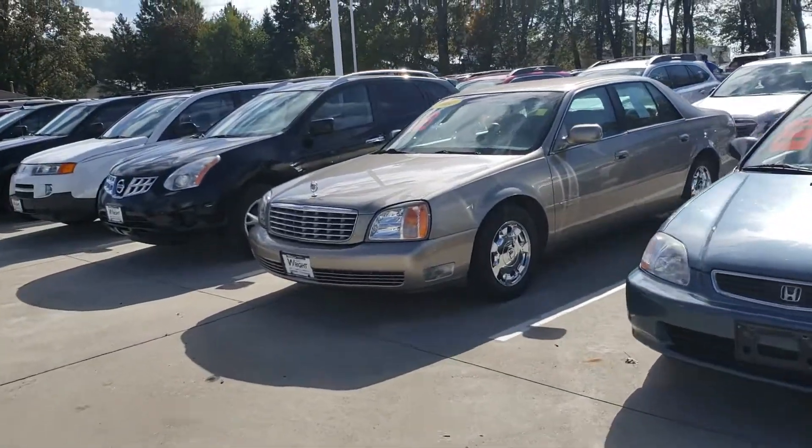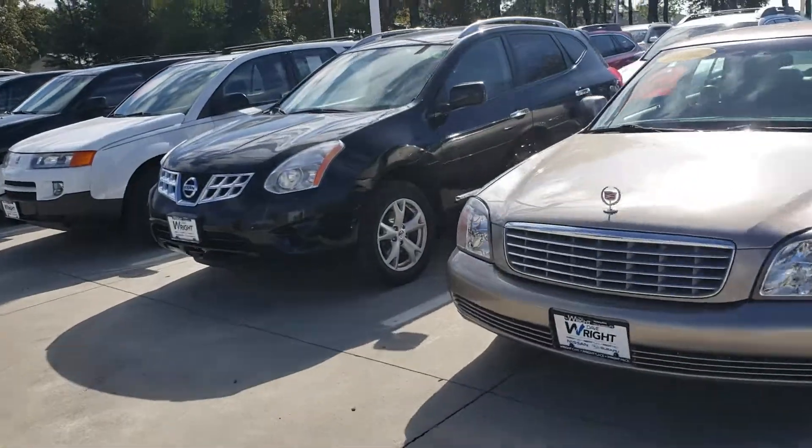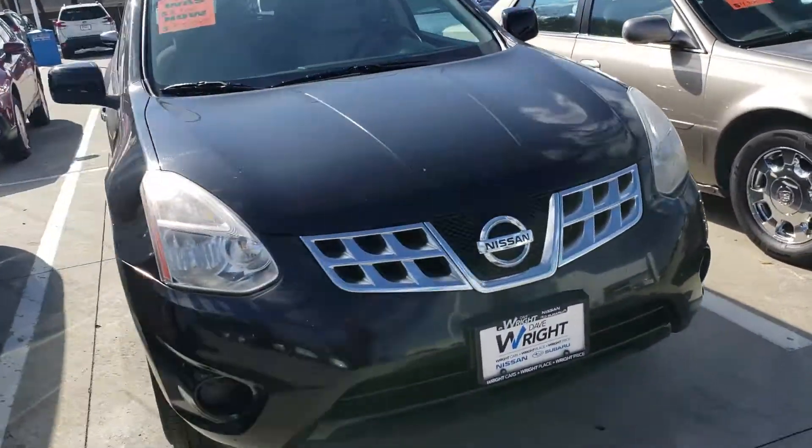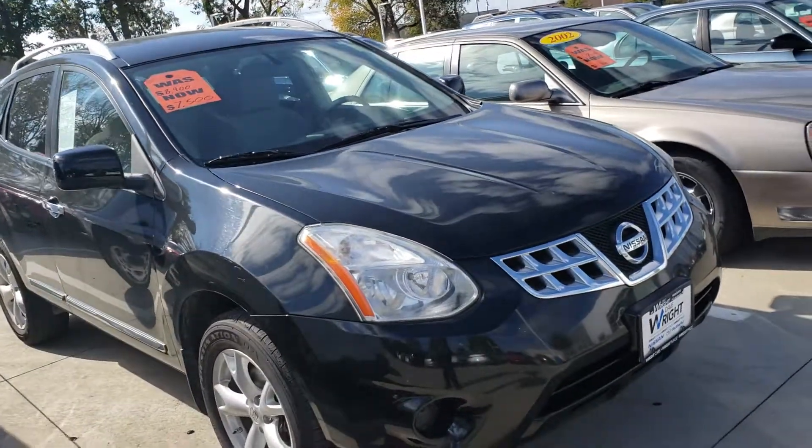Hi, this is Jamie at Dave Wright Nissan Subaru. I want to say thank you for the opportunity to hopefully welcome you into the Dave Wright Nissan Subaru family, and I wanted to give you a little bit of a preview on that 2011 Rogue.